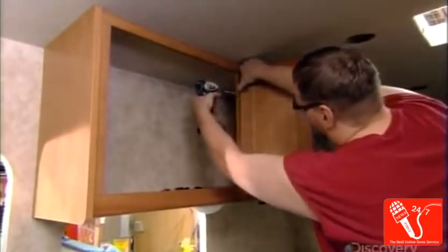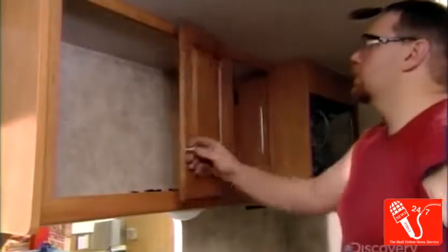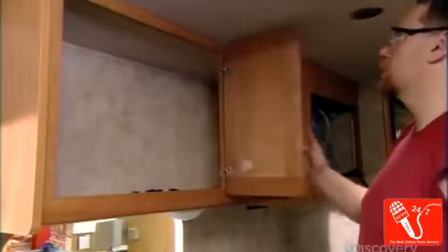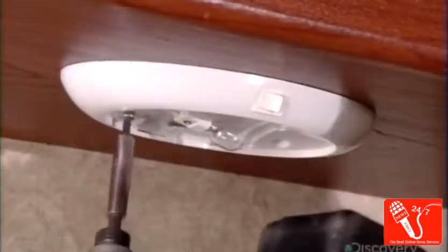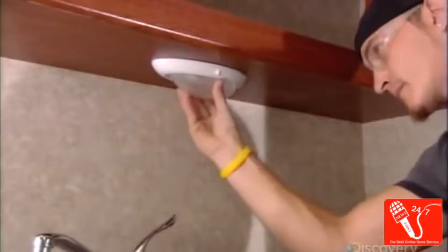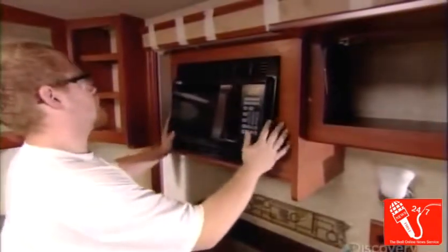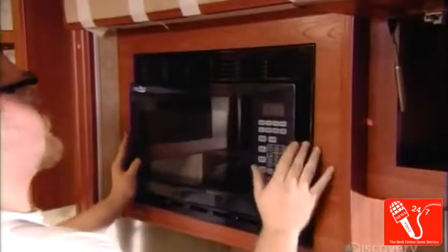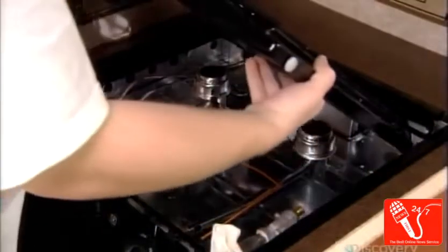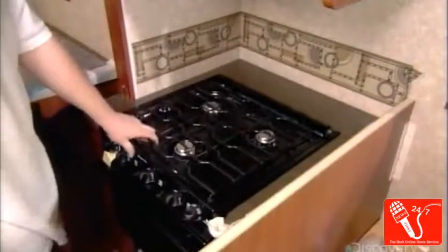On the inside, workers are busy applying the finishing touches. They hang cabinet doors, install under-cabinet lighting, and hook up the kitchen appliances. The stove is a special compact size, manufactured specifically for recreational vehicles.